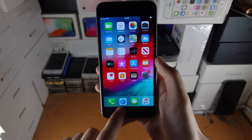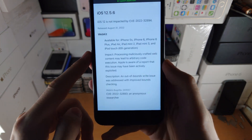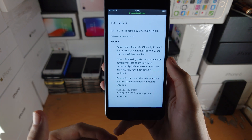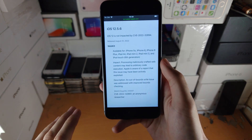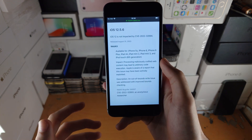However, there is a security patch, which is quite important. Going to the security content website and scrolling all the way down, there is a WebKit vulnerability. A WebKit vulnerability means if you go to a malicious website, you can get hacked. This WebKit vulnerability would result in your iPhone being compromised — bank information stolen, stuff like that.